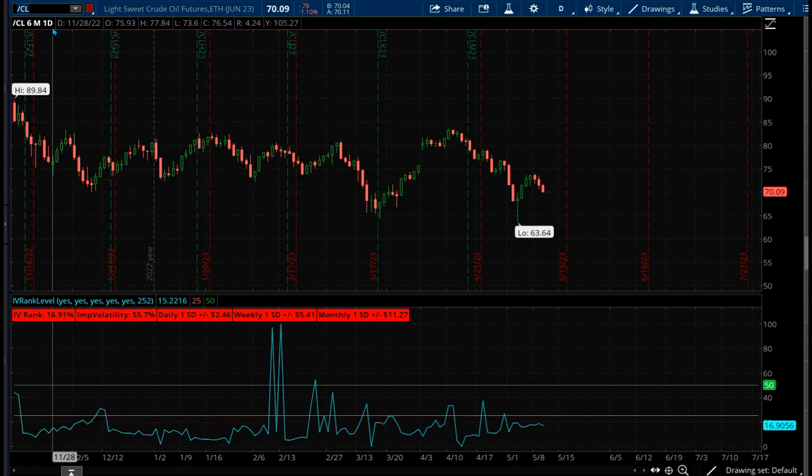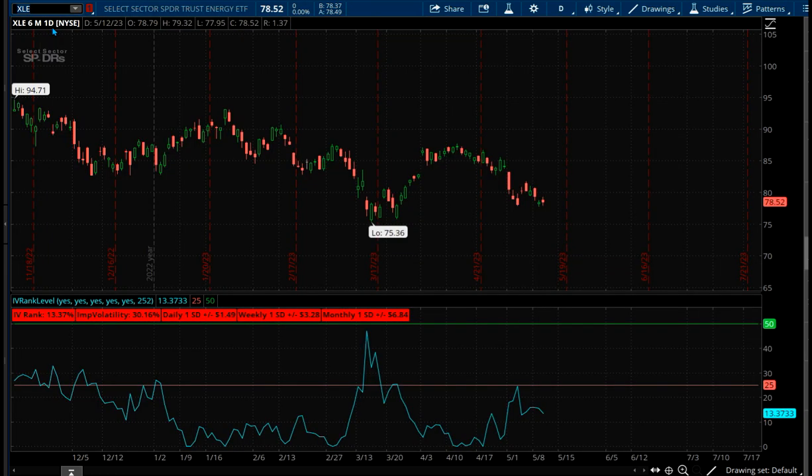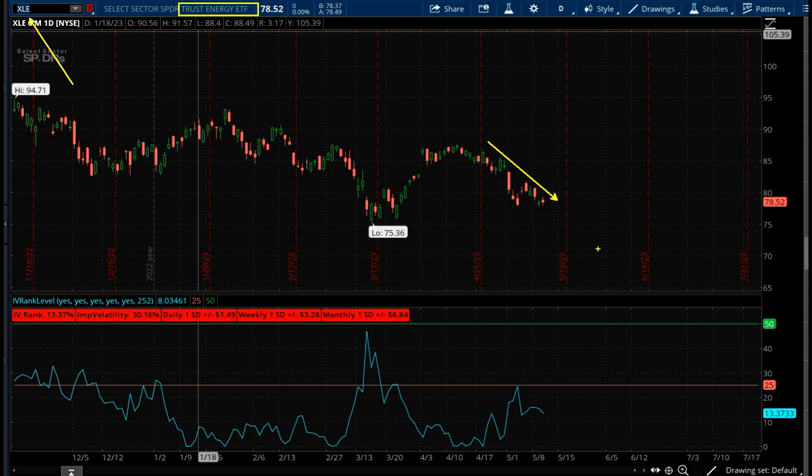So what are we going to trade today? We're going to go into oil, and the way we're going to do that is by going into XLE, which is an energy ETF. It's essentially the largest portion of this ETF is oil. So you can see the graph looks very similar to what oil has been doing — that's because XLE's majority of it is based on oil.